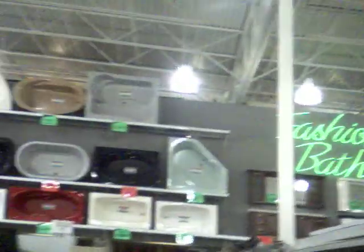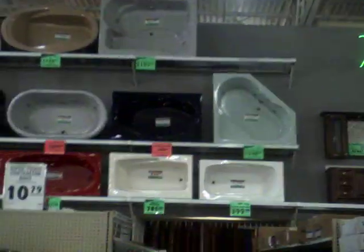We're in the bath department right now, take a look. Fashion bath — look at all the tubs they've got on display. Look at them all. I can't see over the rack, but I'll tell you right now they've got a lot of them.